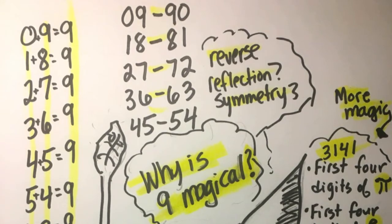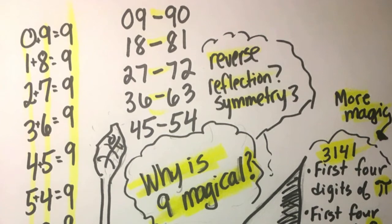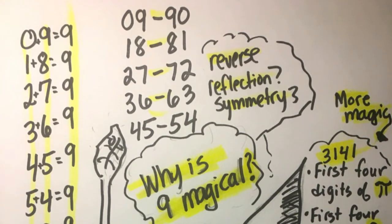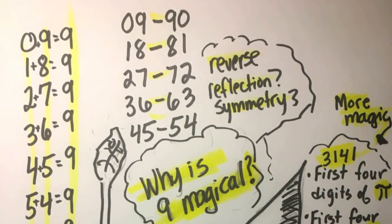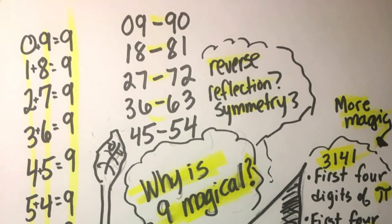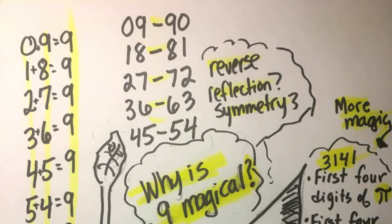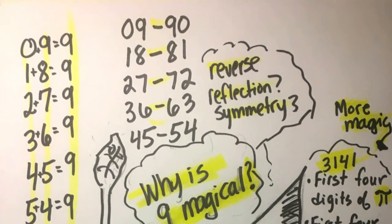Another magical property of the multiples of 9 is the idea of reversing the number to get another multiple. So check this out: 18 can be reversed to make 81 — both multiples of 9. 72 becomes 27. 45 becomes 54. That's pretty sweet.